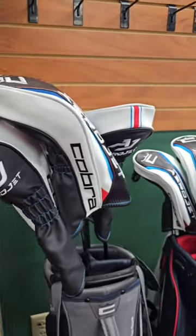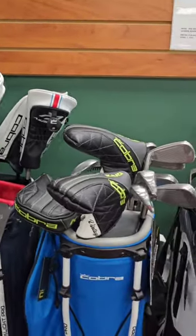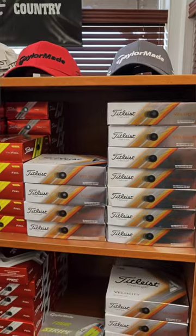So we do rent clubs. It's $30 to rent the clubs. Range balls are $7 for 35 balls.